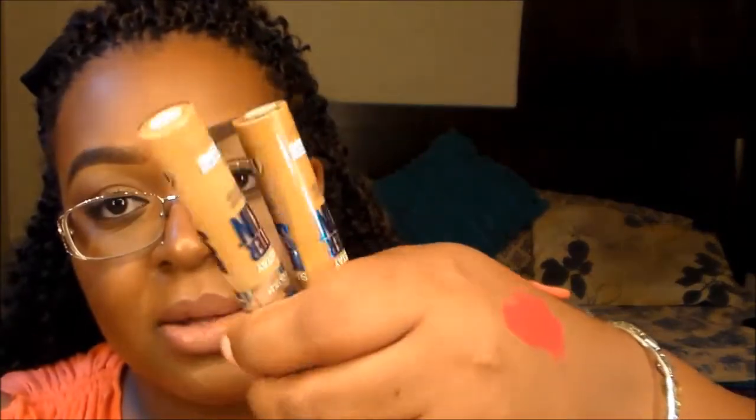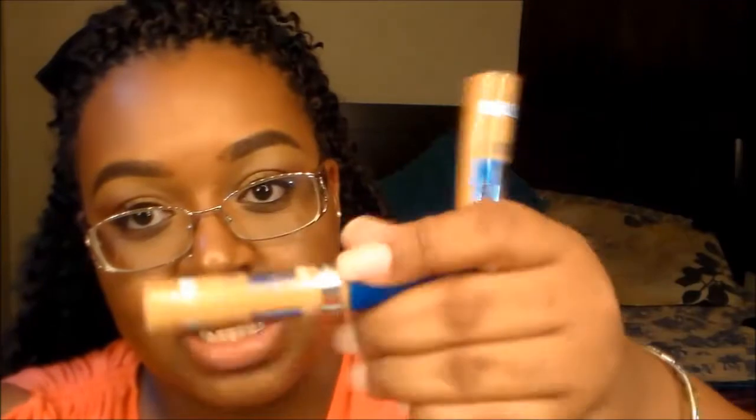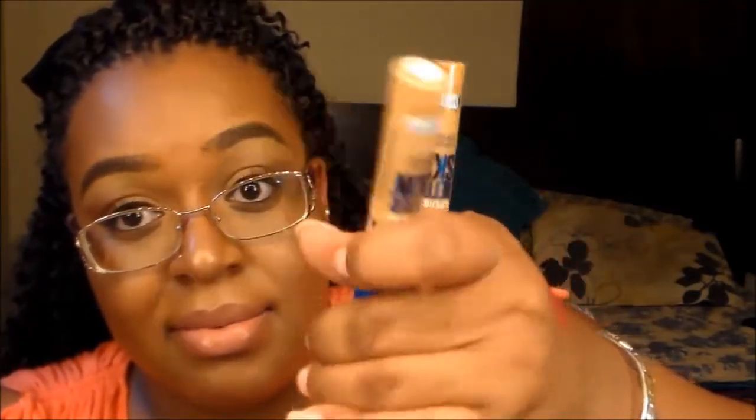From Walmart I didn't get my Neutrogena this time, but I picked up the Maybelline SuperStay Better Skin Concealers in Deep and Medium Deep. I talked about how much I love Medium Deep in my last video, and yeah, this is what I have on right now. Love it, absolutely love it, hands down.